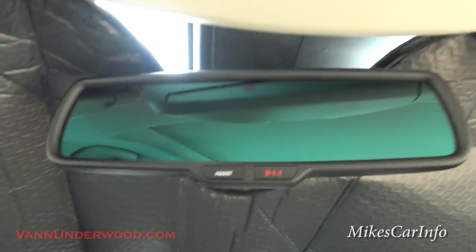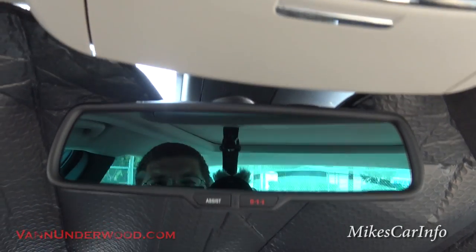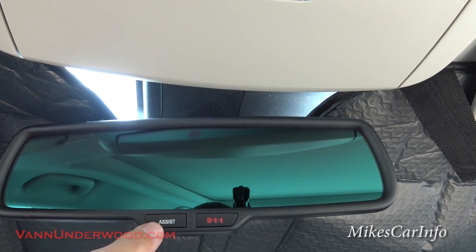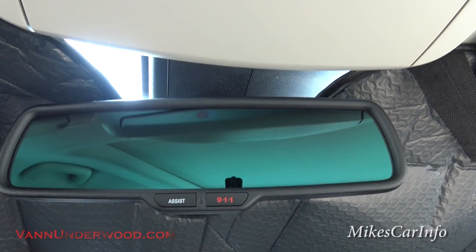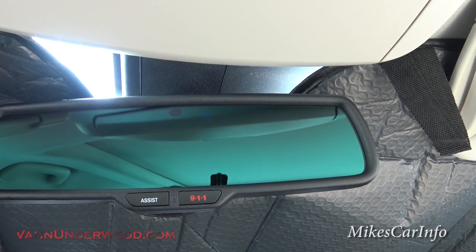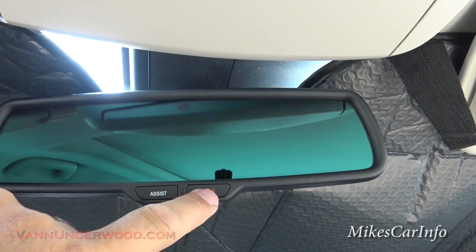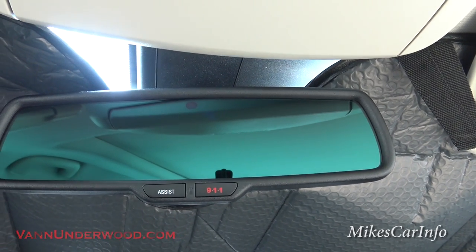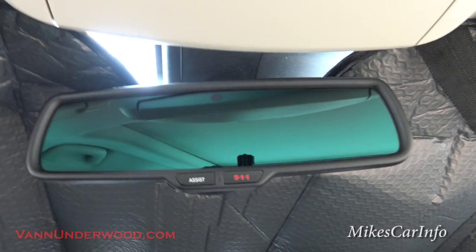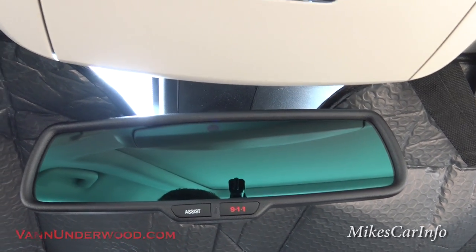The auto-dim rearview mirror is auto-dimming right now. At night time it's going to dim a little to avoid bright lights shining in your face and blinding you — you need to keep your night vision. You have this assistance button for roadside assistance or just about anything. Let's say you want to learn how to adjust the clock — push that button and an operator will appear. This has its own cellular connection so you don't even need a cell phone connected. You can push 911 and it's literally going to dial 911 whether your phone is paired or not.